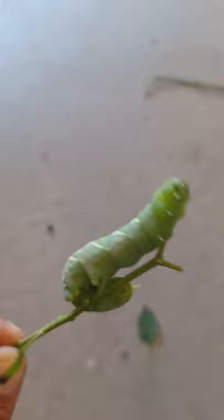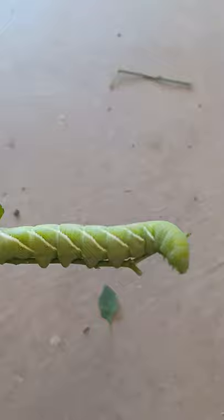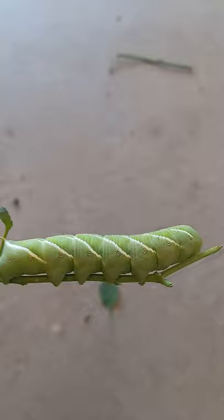If you see these guys, clip them off. Use BT powder or spray to keep them at bay. These come from sphinx moths — moths lay eggs at night, butterflies lay eggs during the day. Moths come out at night, butterflies during the day. These caterpillars are the result.